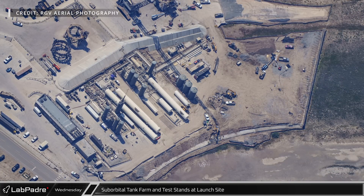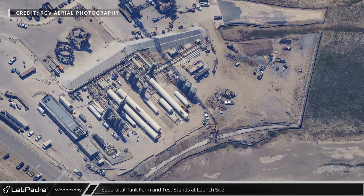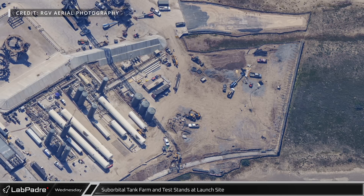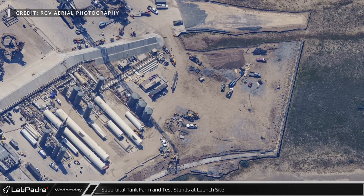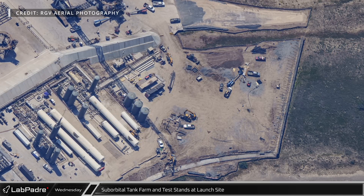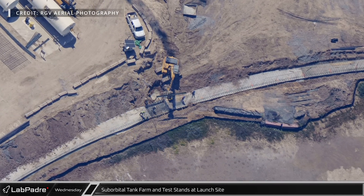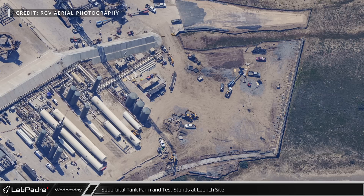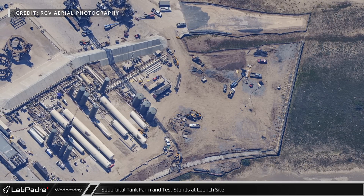Mauricio with RGV Aerial Photography flew over Starbase again this Wednesday, bringing some great overhead shots. In this photo, we can see activity near the suborbital tank farm. While this area has been graded for some time, up until recent weeks it had been used mainly as a storage yard. Now, all of the storage has been moved elsewhere and crews are busy putting up framework for concrete walls around the area. Will this become the home of the seemingly mythical test stand C, or does SpaceX have another plan? Drop us your thoughts below.